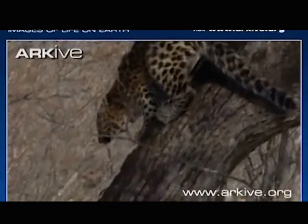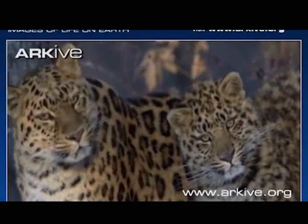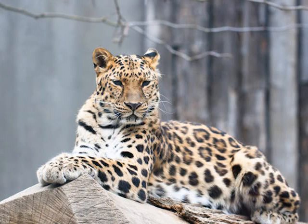We're going to create a unique, naturalistic habitat for the snow leopard here at the zoo. The final species in the endangered cat center is the Amur leopard — actually the most endangered cat species on the planet. Believe it or not, there are only about 60 of this cat species left in the wild.